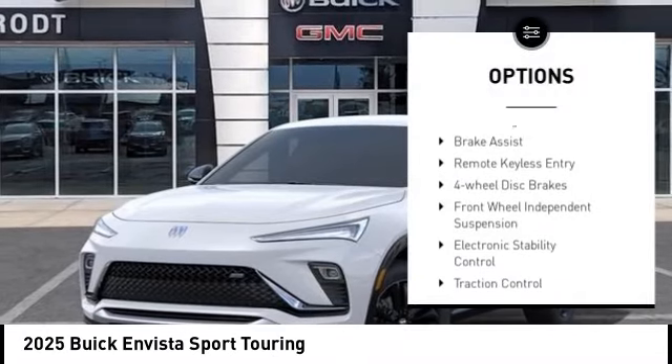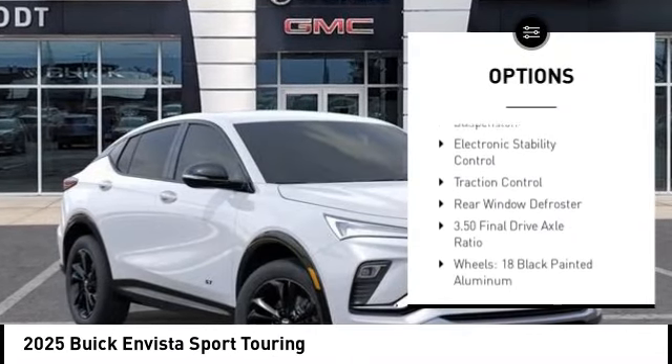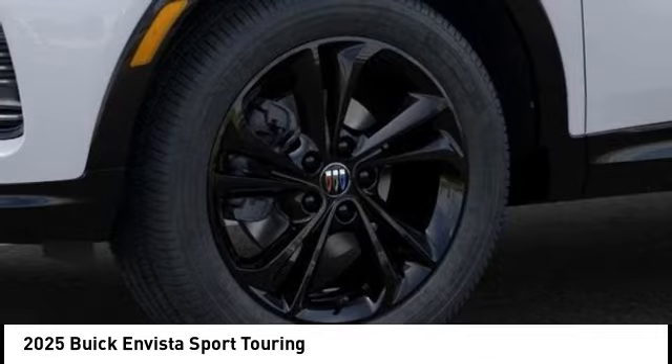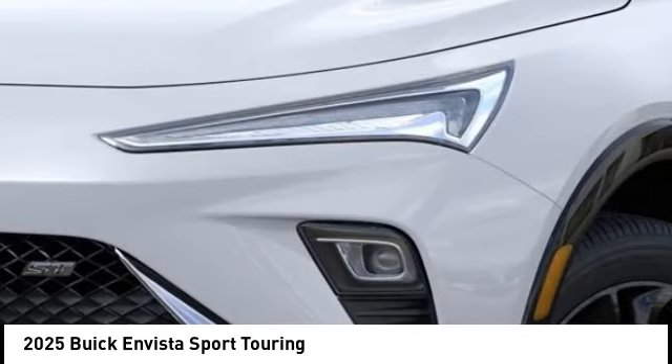Alloy wheels. Power lift gate. Brake assist. Remote keyless entry. Four wheel disc brakes. Front wheel independent suspension. Electronic stability control. Traction control. Rear window defroster.